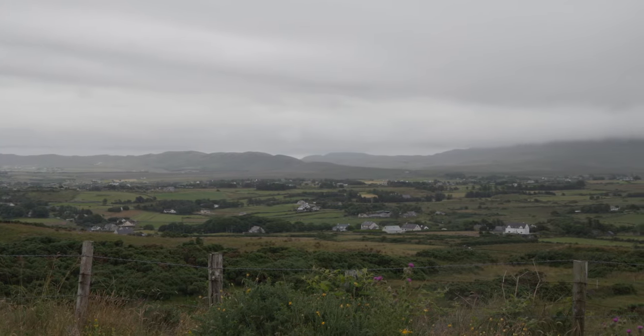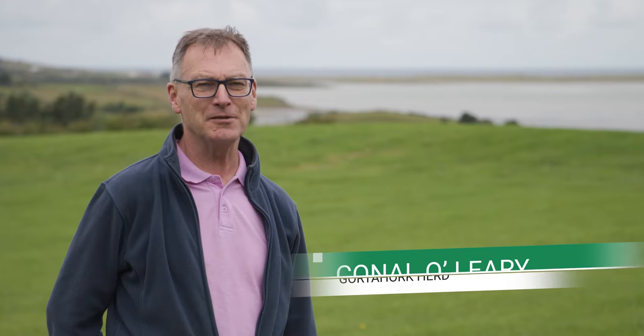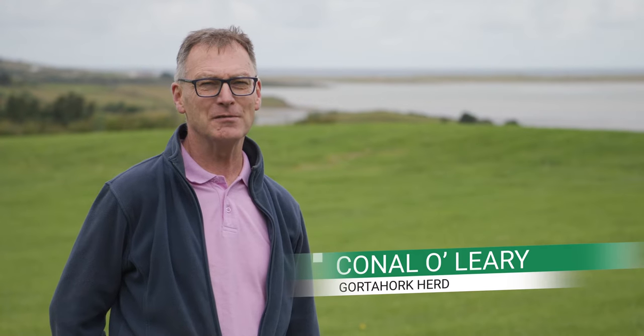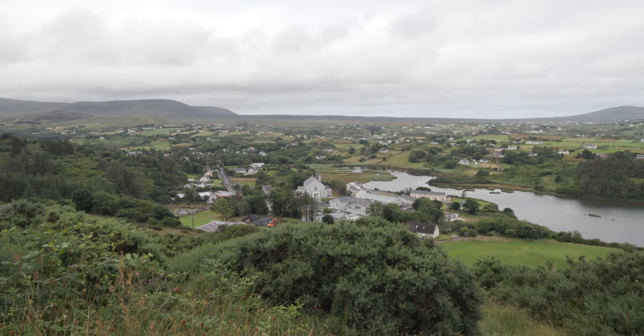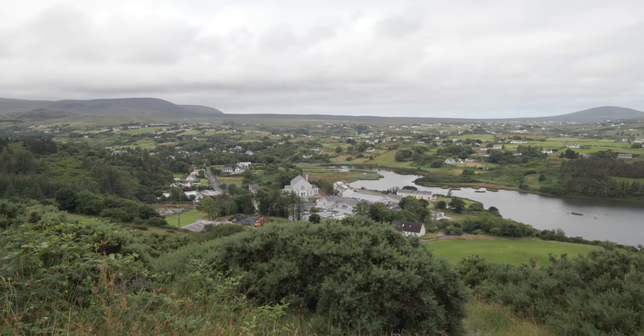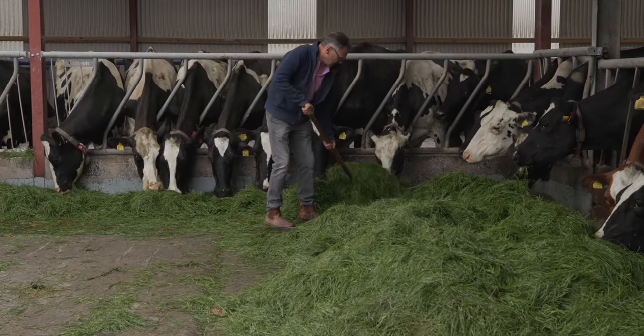The farm originally goes back five generations. My great-grandmother milked here — she had a lot of cows in her time, milked by hand, using the milk to rear calves and maybe selling some milk to local people. My father took it on and after I came back from agricultural college, I took it on, built up the herd a bit and started bottling raw milk and selling it locally.